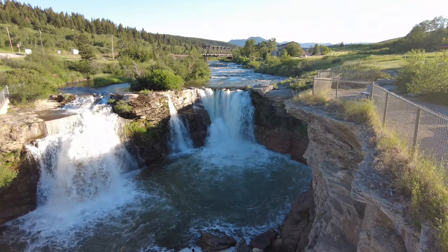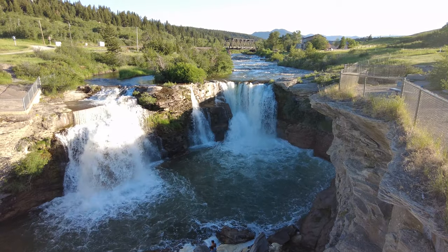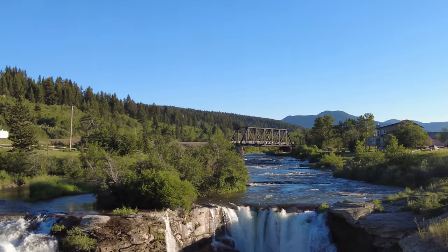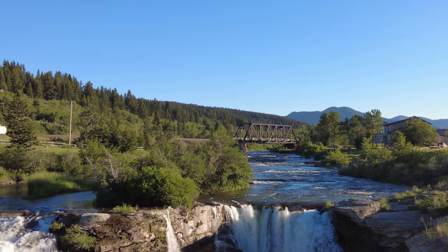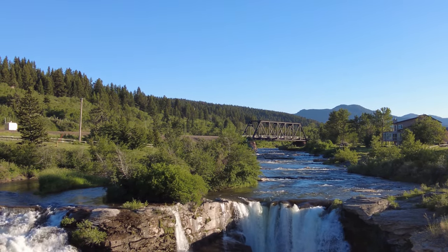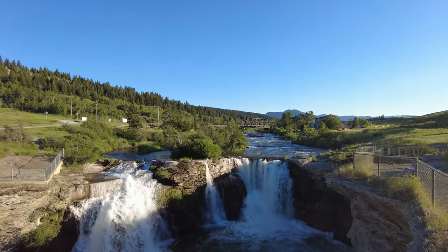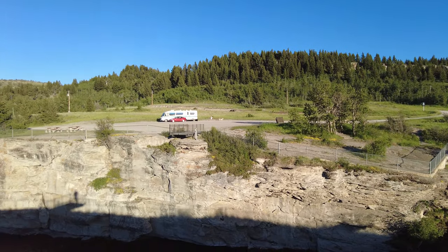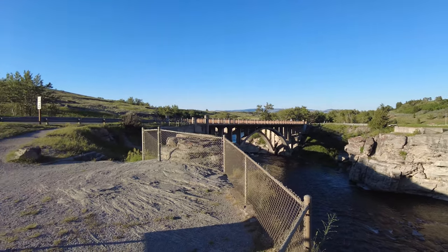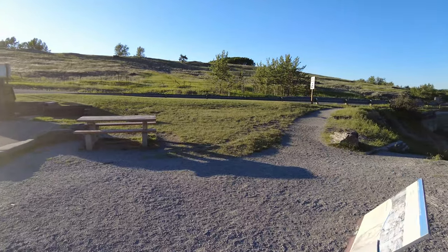From up here you can see the falls themselves off in the distance, and you can also see the old train bridge. If you're camping here, you will hear the train every night and every morning. I've noticed they're polite — when it's early morning or late at night they just give a couple of short little blasts rather than the full long horn, whether it's for the campers' sake or not. Either way, it's appreciated.